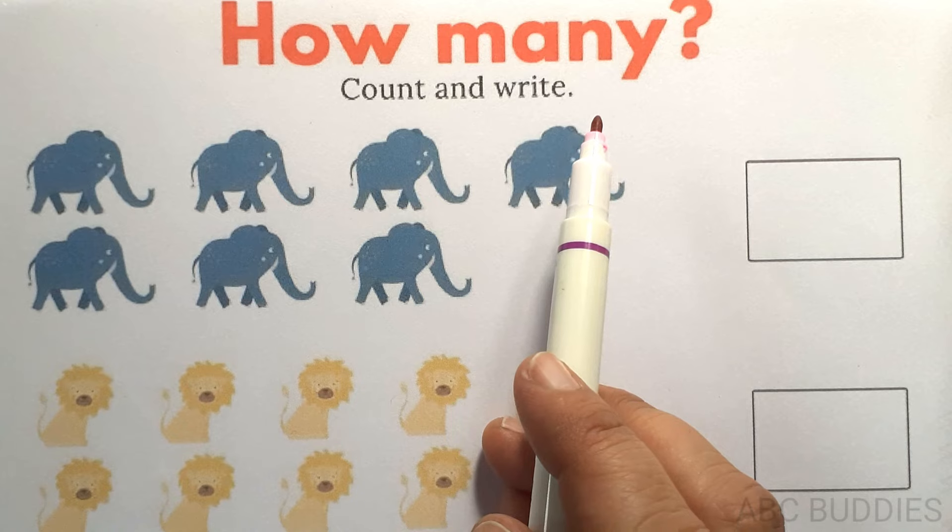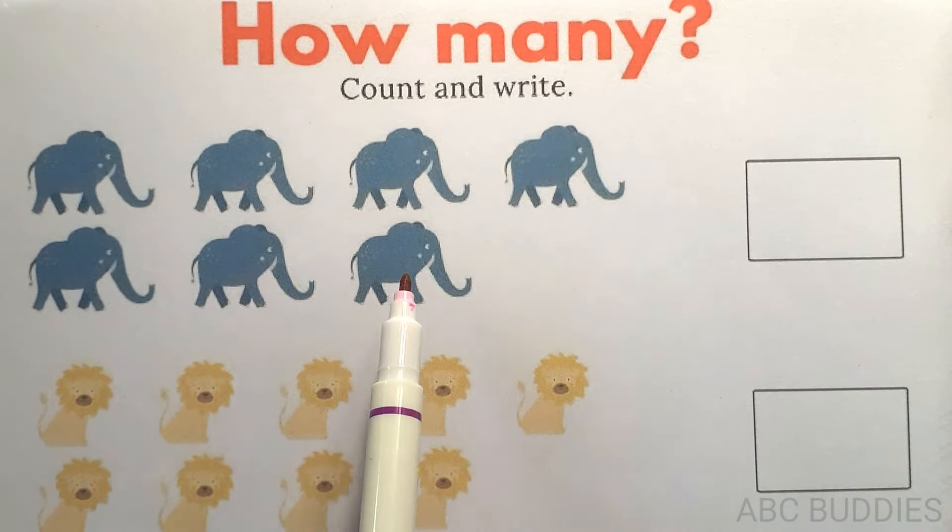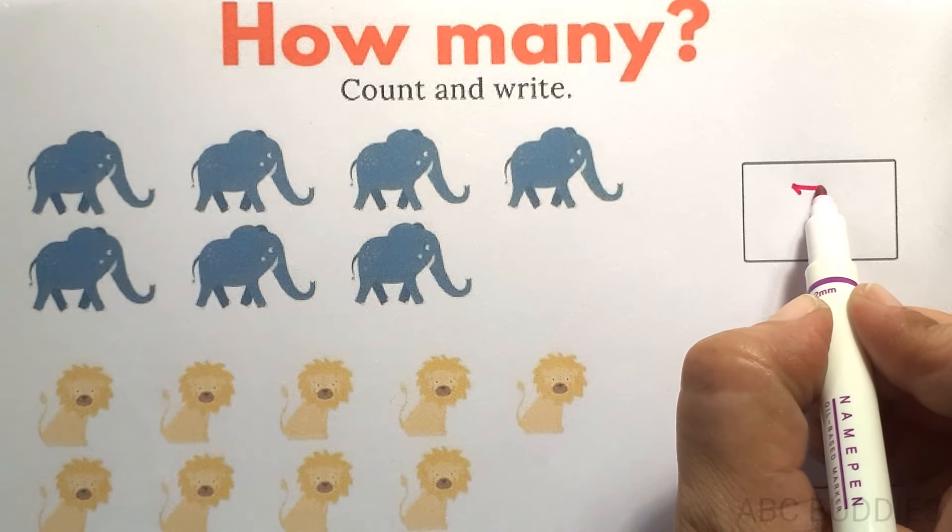Now we learn count and write. 1, 2, 3, 4, 5, 6, 7. 7.